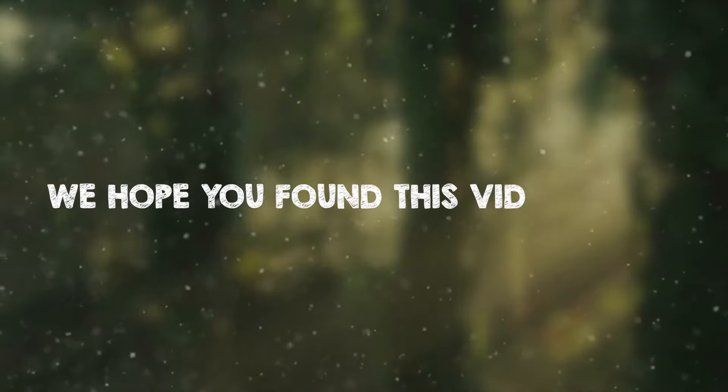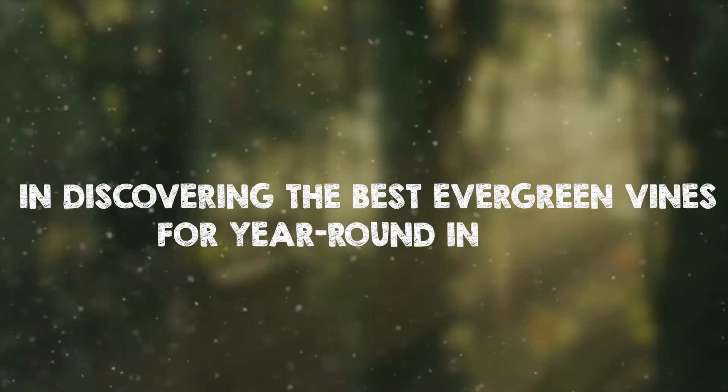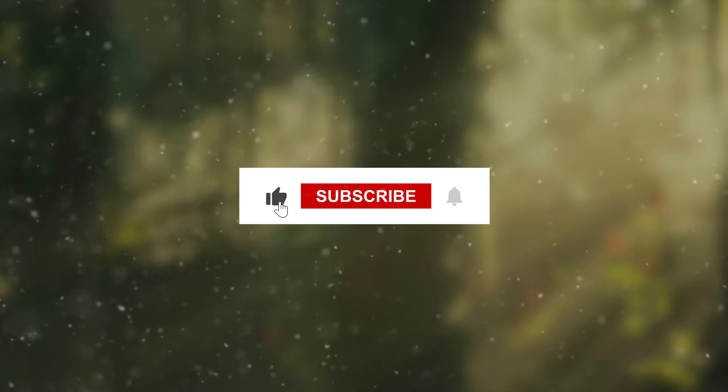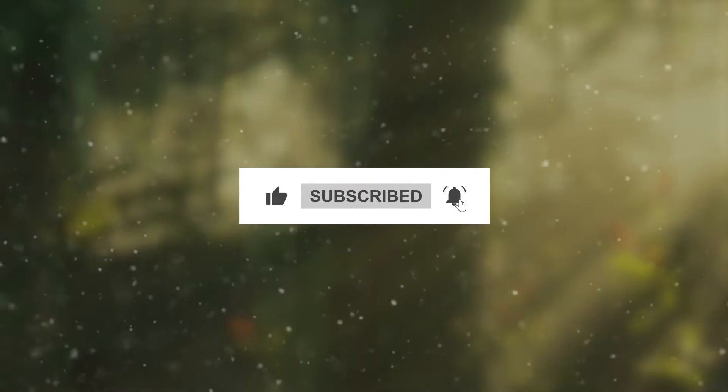We hope you found this video helpful in discovering the best evergreen vines for year-round interest. Don't forget to like, subscribe, and stay tuned for more gardening tips and inspiration. Thank you for watching, and happy gardening!